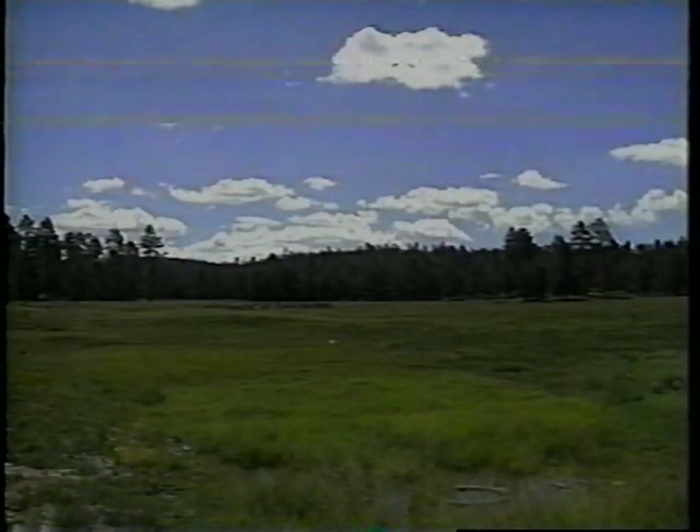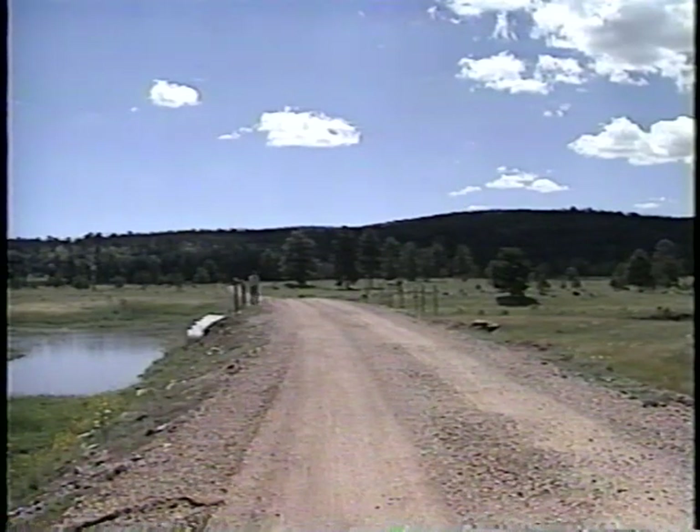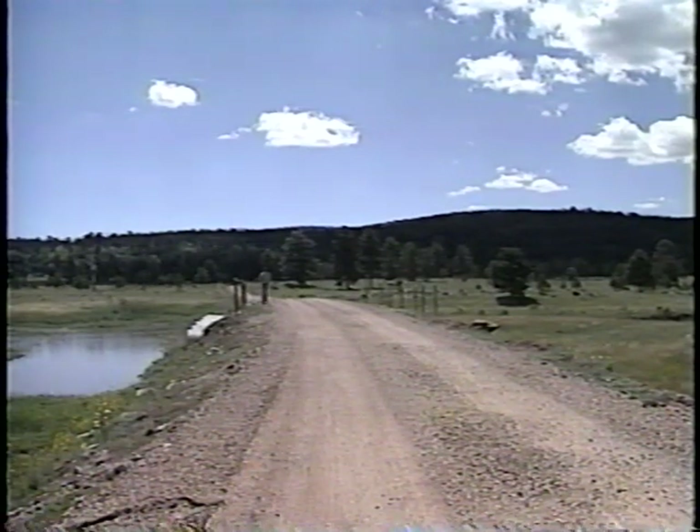Welcome to the Cibola National Forest and to the Zuni Mountains, which are located in west central New Mexico. Here in the Zuni Mountains, the US Forest Service maintains about 600 miles of low volume roads.